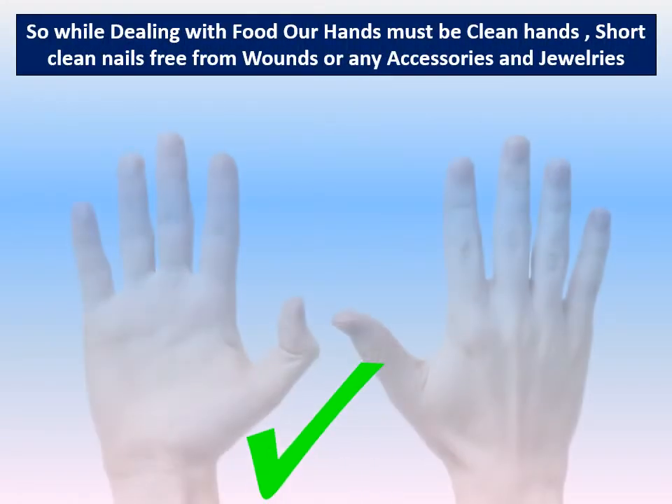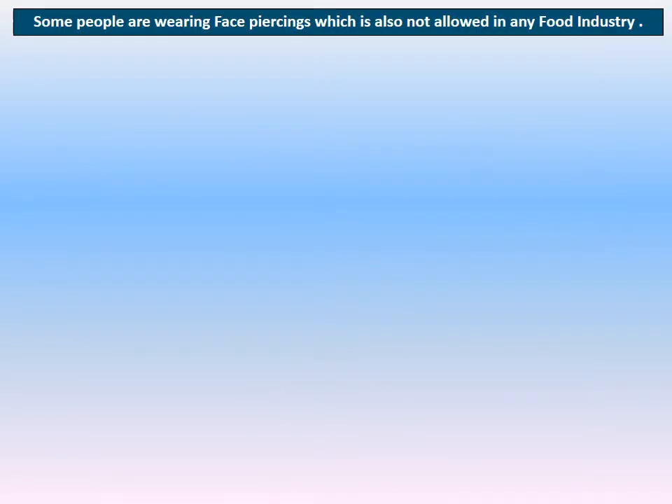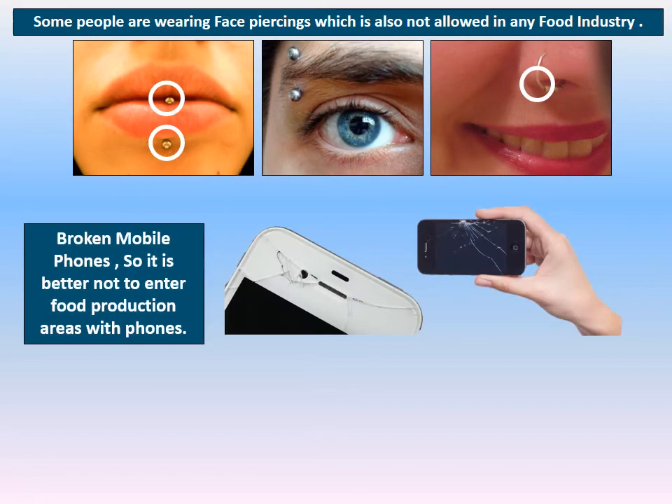While dealing with food, our hands must look like this picture — clean hands, short clean nails, free from wounds, free from sutures, and free from any accessories and jewelry. We also cannot wear any face piercings in any food industry area.